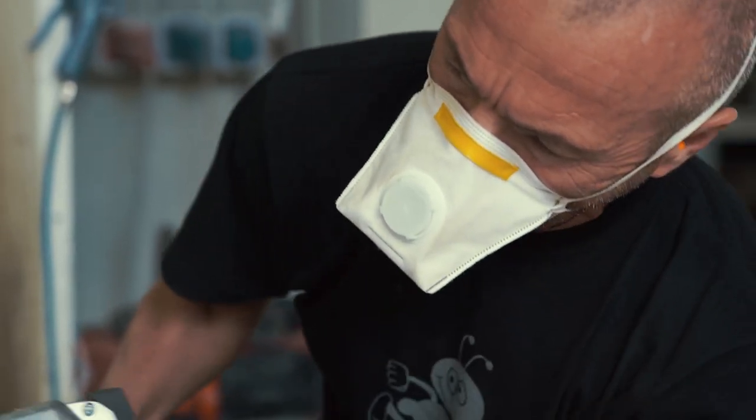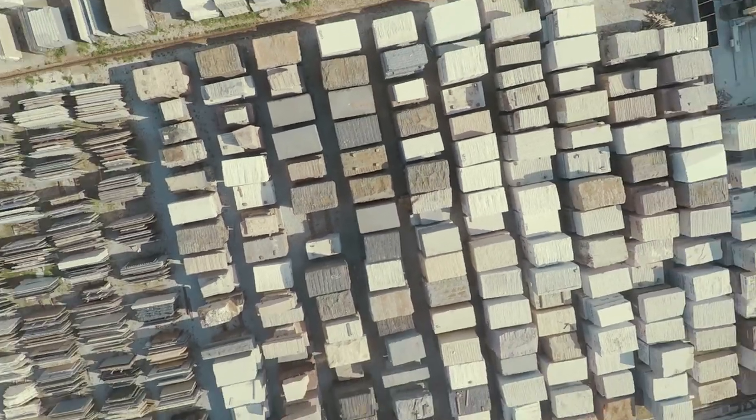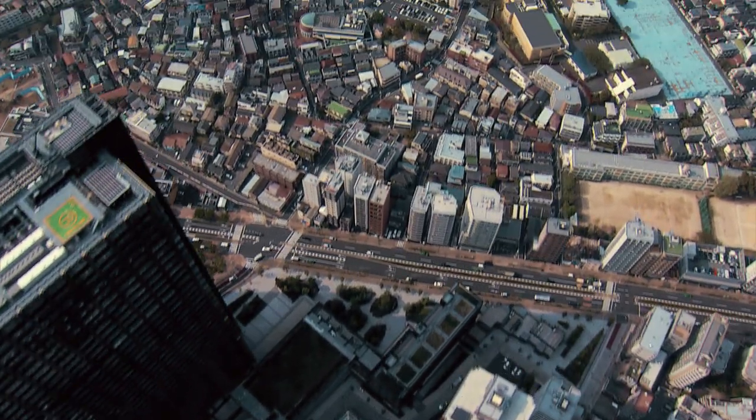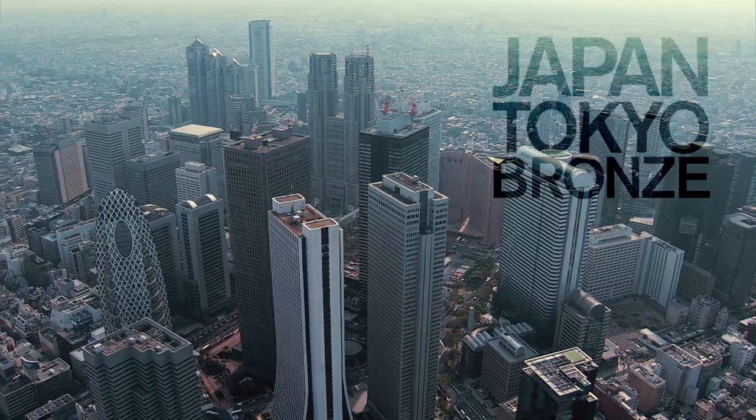Machine will not make Bloomberg. Human beings and machine will make Bloomberg. It's in Japan that the most handcrafted element of the facade is worked upon, at Kikukawa, where a unique coloring process is applied to the bronze.